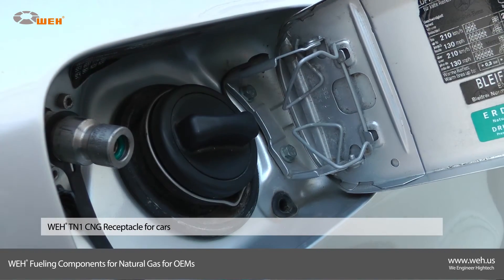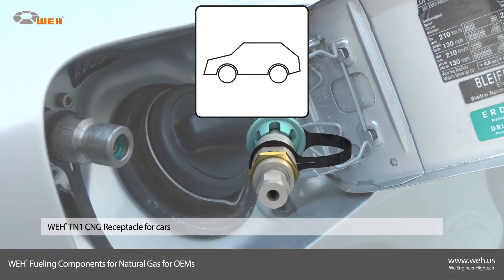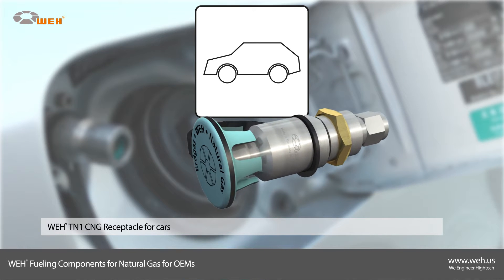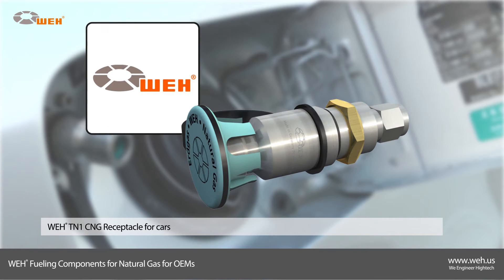The receptacle Way TN1 CNG is designed for cars. It certainly corresponds to the international NGV-1 standard. The NGV-1 standard was successfully developed by Way and has become the worldwide ISO standard.